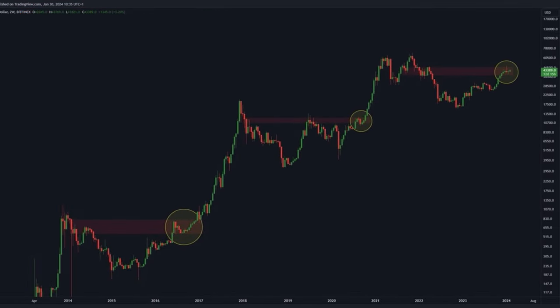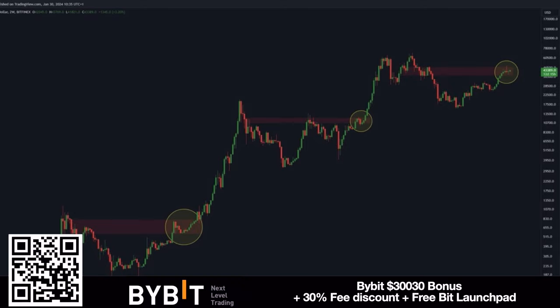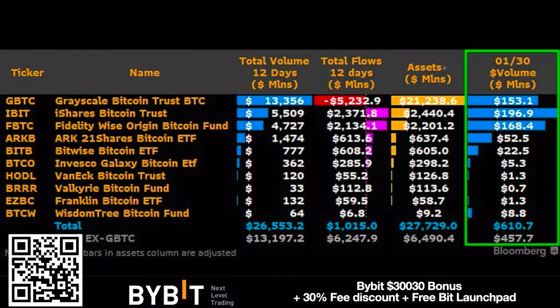In my opinion, if we break the red area on the chart — specifically the 48k level — just like in previous cycles, we will go to 60k and into a massive bull market once again. Yes, we can have pullbacks and dips, but those dips are for buying. Always buy the dip.